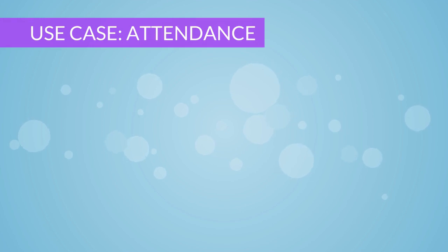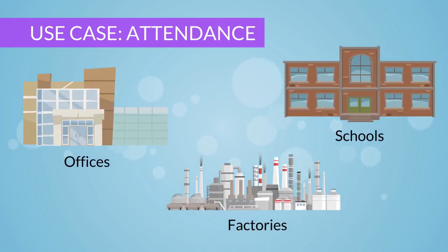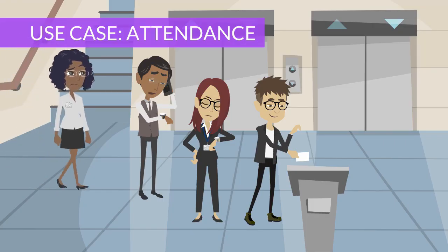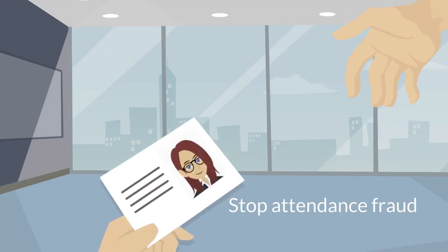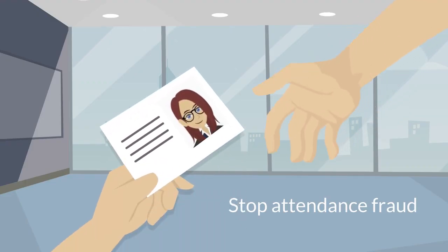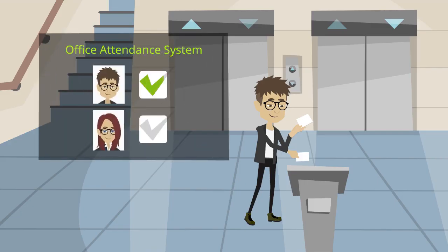For attendance, ScanVis is perfect for schools, offices, or factories to automatically record entry and exit times. Eliminate tap cards, which are easily lost, and cut down on long attendance queues. Attendance fraud will no longer be a problem, which happens when colleagues share cards, causing employers to lose thousands of dollars a year.